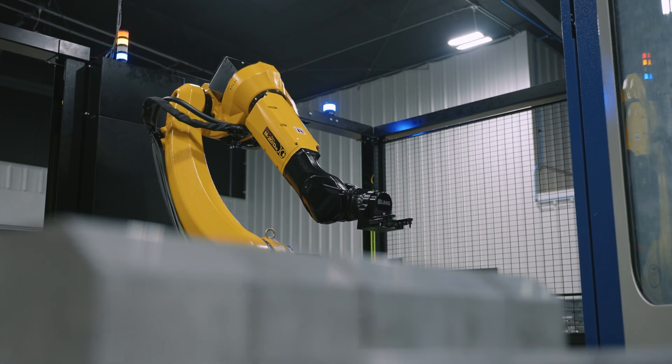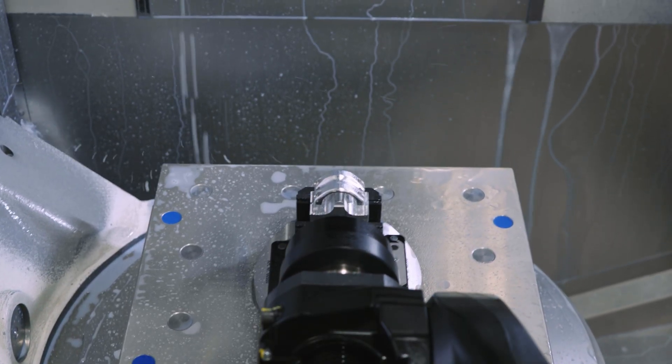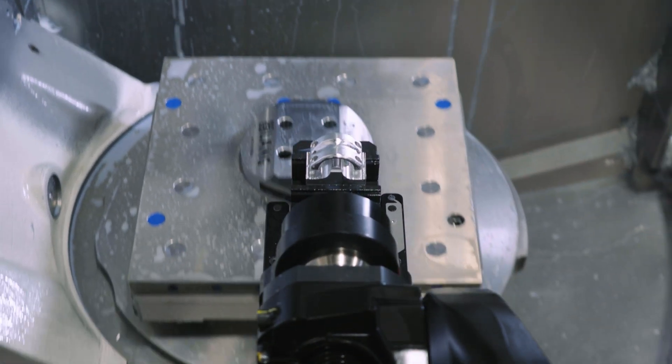For the most part, this is a turnkey, off-the-shelf product. If we were doing a full cell robot integration, it could be an easy several-month process.